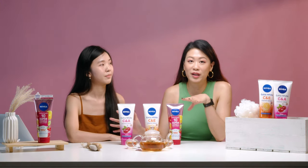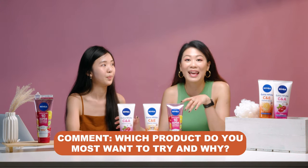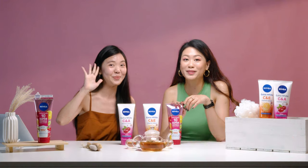We've shared three different variants of the Nivea Body Lotion — now we want to know which one you want to try the most. Don't forget to like and subscribe to Beauty Talk to discover more about beauty. See you in the next episode! Bye!